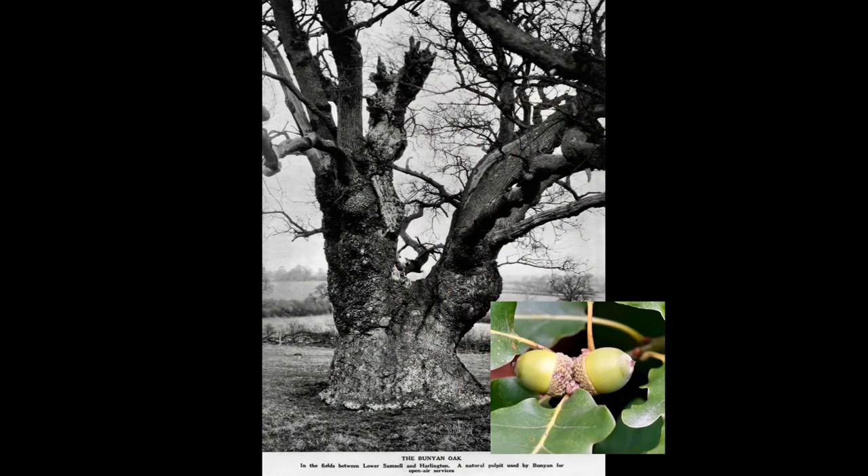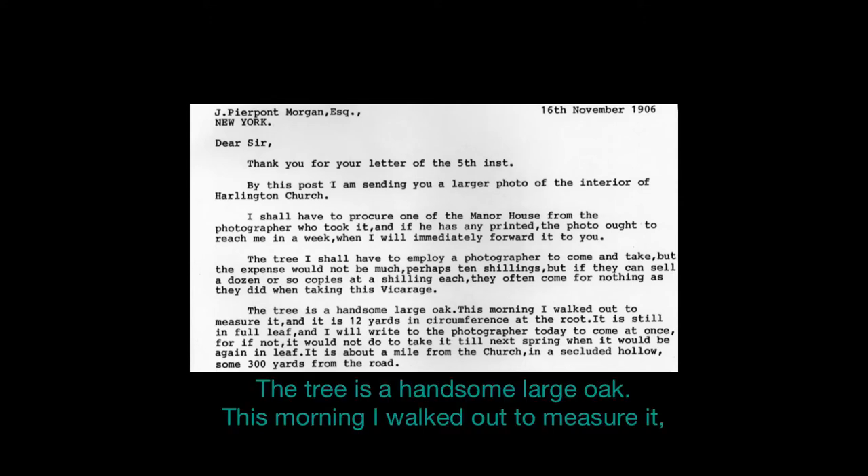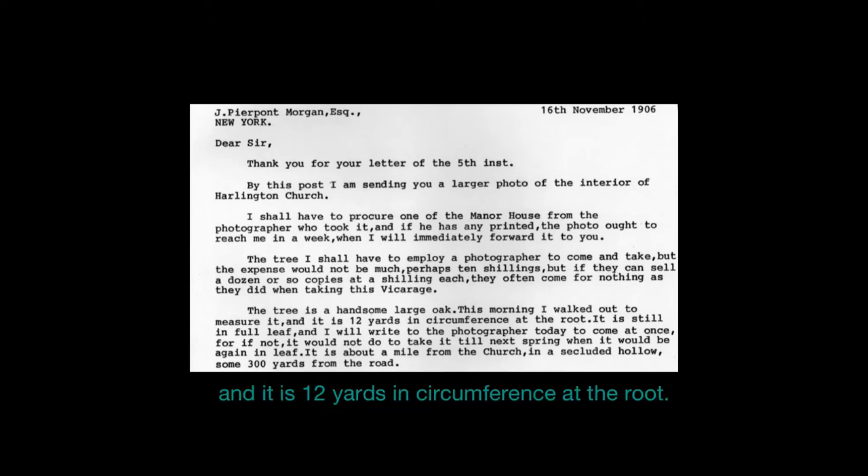The proverb 'Great Oaks from Little Acorns Grow' certainly holds true for one little acorn. It grew into the mighty tree which became known as the Bunyan Oak. This copy of a letter dated November 1906, sent by the Vicar of Harlington to the American magnate John Pierpoint Morgan, is now in the Pierpoint Library. He writes: 'The tree is a handsome large oak. This morning I walked out to measure it and it is 12 yards in circumference at the root.' Given this information, the Woodland Trust believed the tree to have been at least 600 years old at that time.